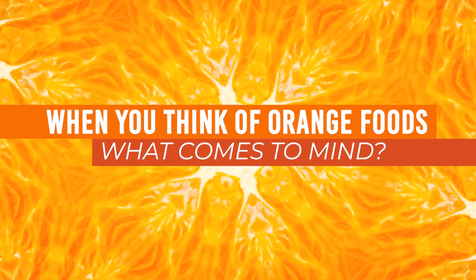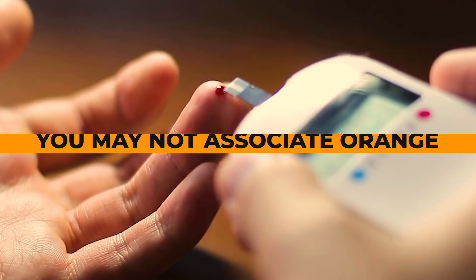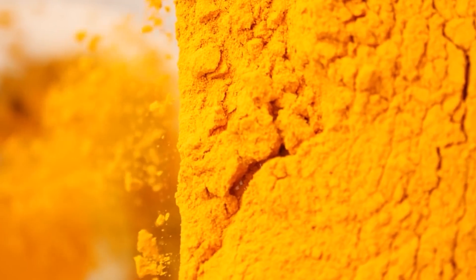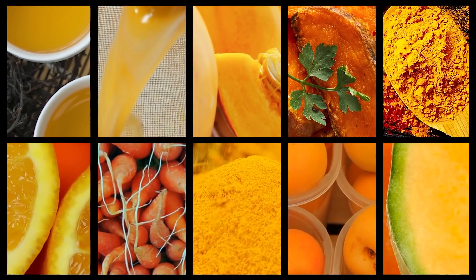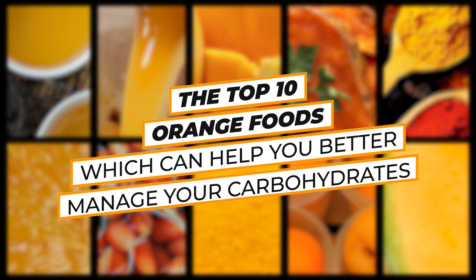When you think of orange foods, what comes to mind? Some think orange juice. Others think a slice of pumpkin pie. Either way, you may not associate orange foods with low blood sugar. But guess what? There are actually many orange foods which can reduce your glucose levels. That's why we're about to take a close look at the top 10 Orange Foods Which Can Help You Better Manage Your Carbohydrates.